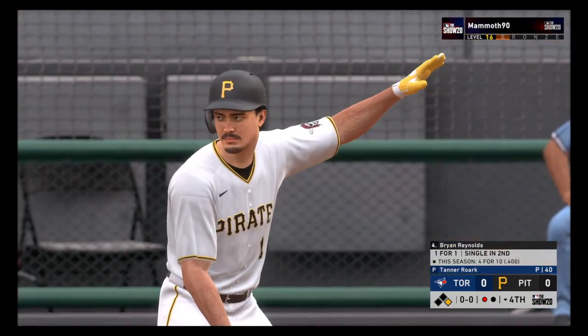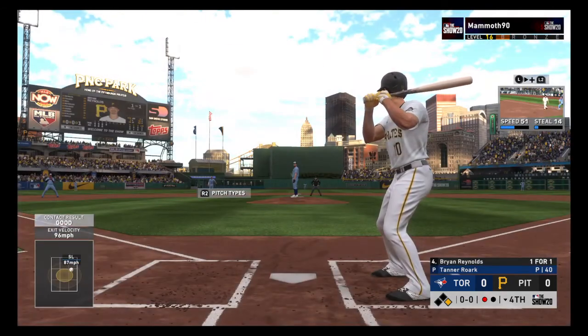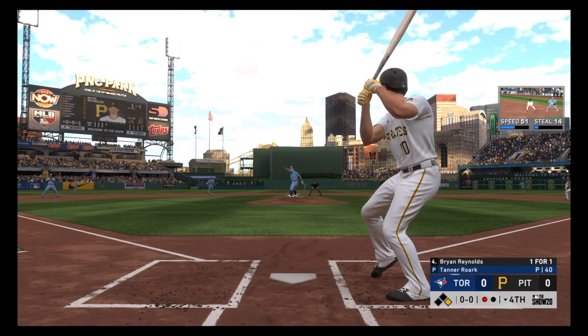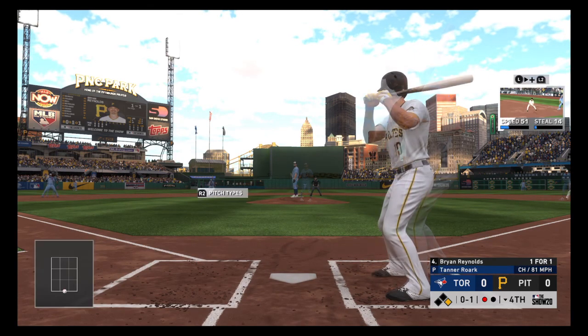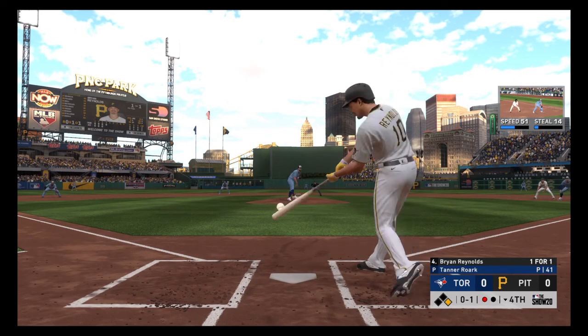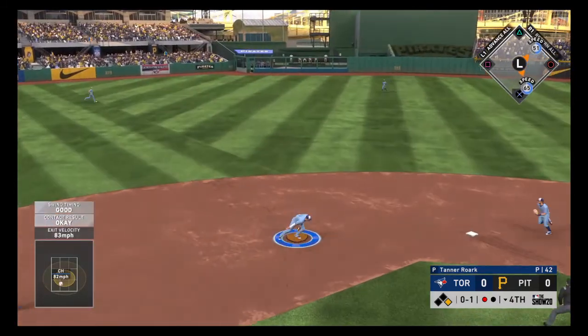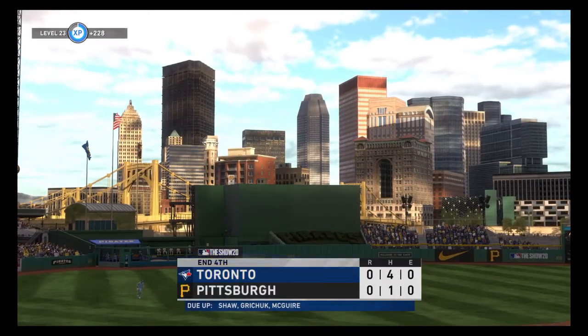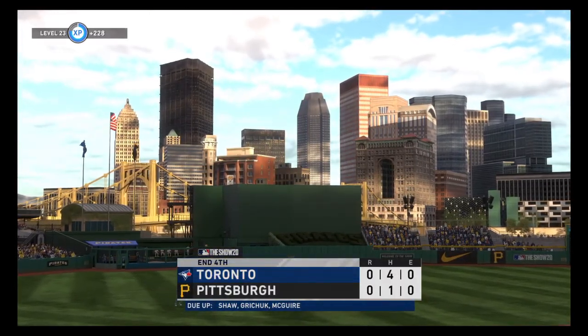Now at the plate: Brian Reynolds — he singled his last time up, still the only hit in this game so far. Guys on the mound have really controlled the whole outcome up to this point. Hit on the ground out to short, to second for one, on to first — another double play, their second in the first four innings, as that one will retire the side.